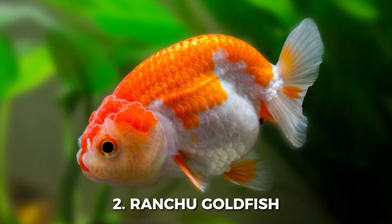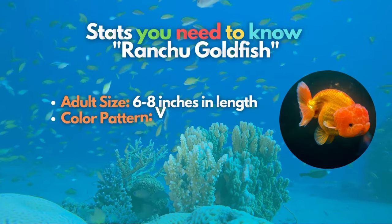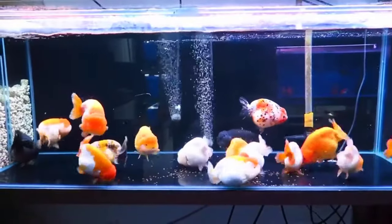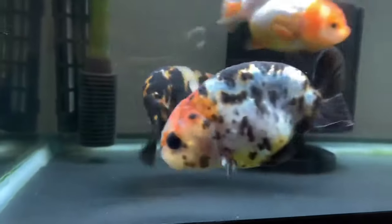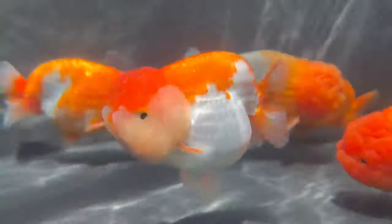Second on our list is the Ranchu Goldfish. This Japanese breed is seriously cute, best known for its prominent hood, thick body shape, and missing dorsal fin. They have a rounded back, small rounded fins, and double caudal fins that flare out. The most impressive hood of this fancy goldfish takes about a year to grow.